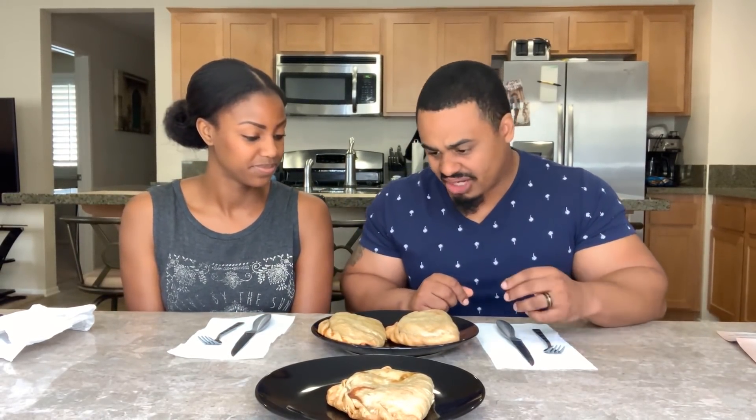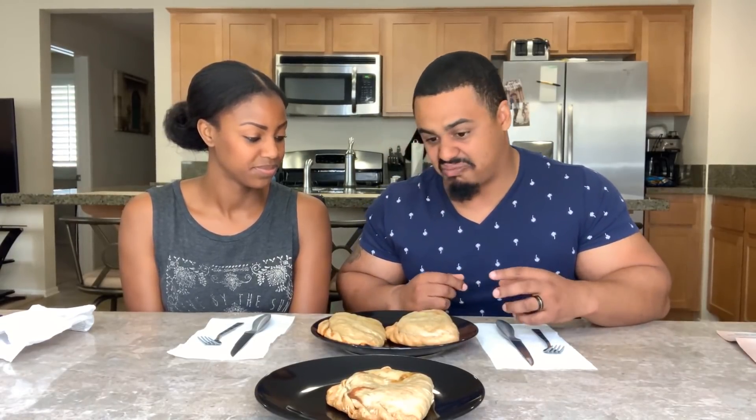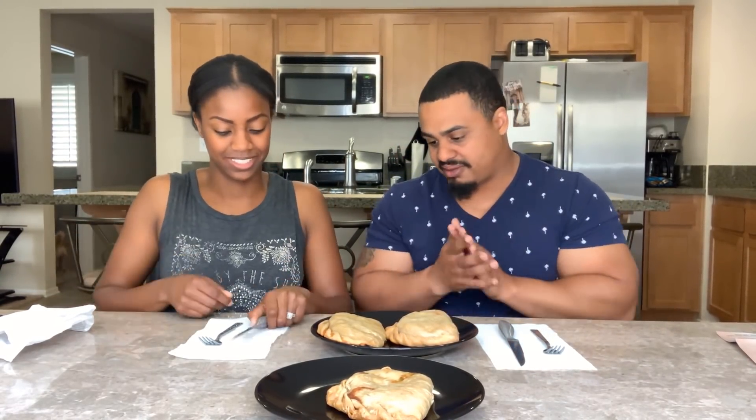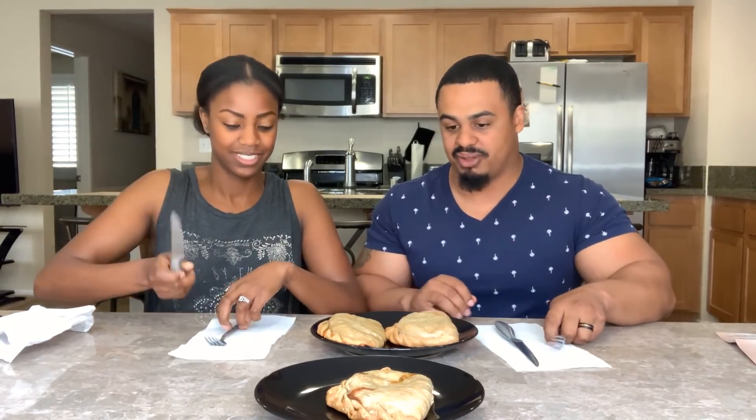It looks very similar to an empanada. I've read that these things can get bigger and even more stuffed — this is maybe even a little average. But they can get kind of crazy. Well, I'm excited. Me too. They smell pretty delicious. I'm ready to give these bad boys a taste.